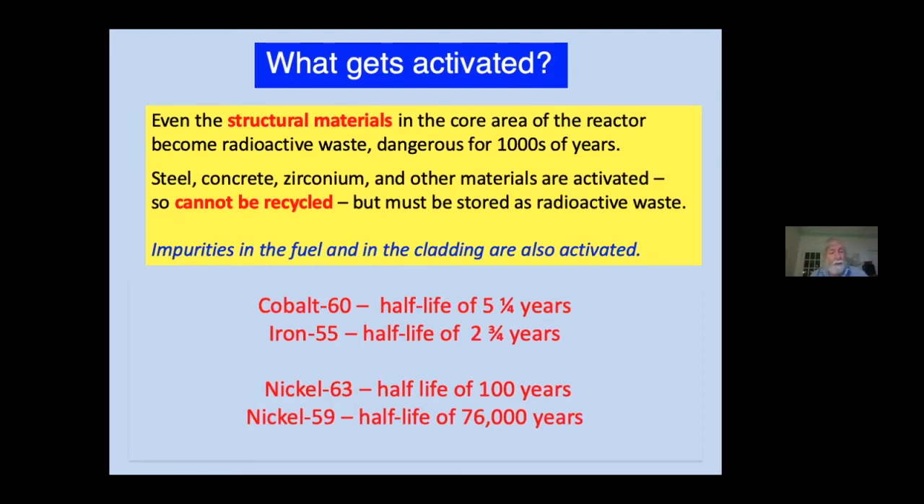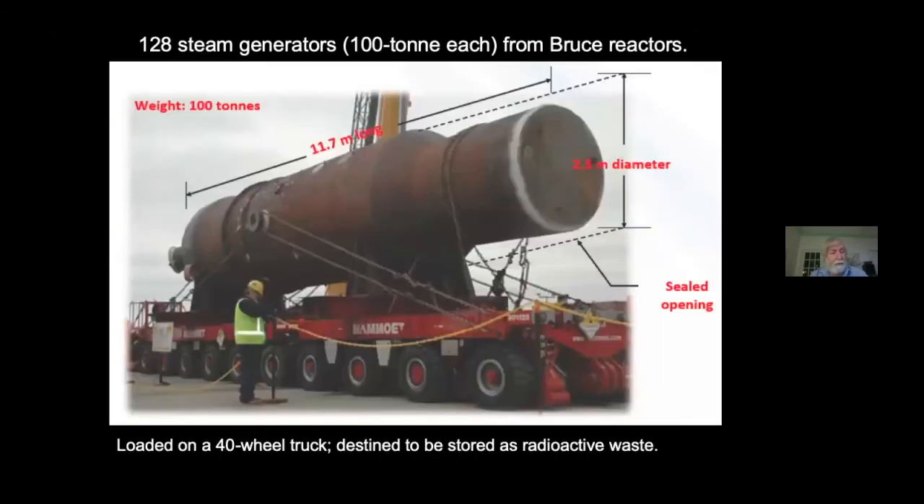Nuclear power is the ultimate emblem of the throwaway society. We cannot recycle these materials. Even pipes and equipment far away from the core, like the boilers — which are also called steam generators — become permanently contaminated by fission products, transuranics, and activated corrosion products. At the Bruce Reactor Station in Ontario on the shore of Lake Huron, 128 steam generators will be discarded as radioactive waste, each of them weighing 100 tons. The contamination is carried there by water circulating through the primary cooling circuit.